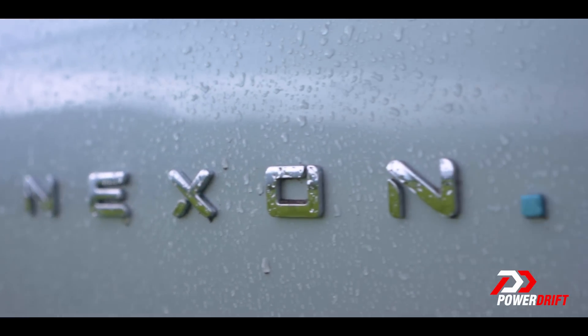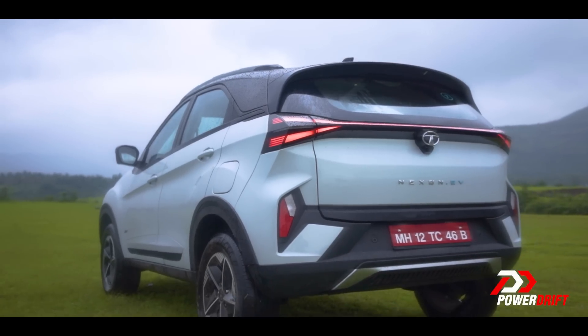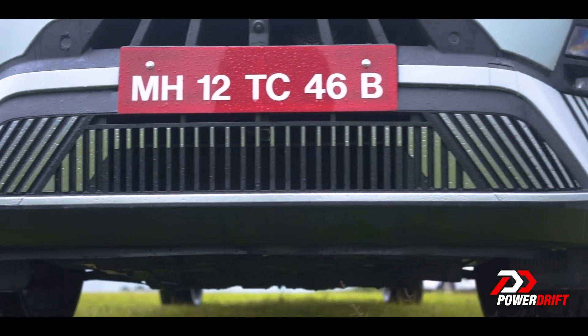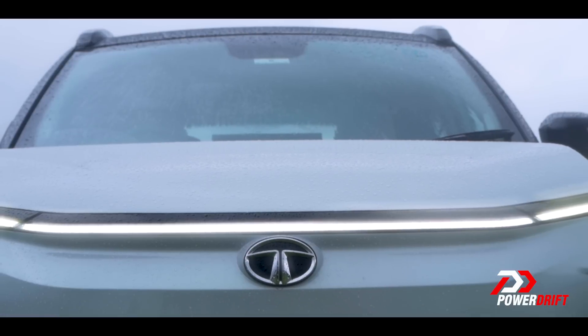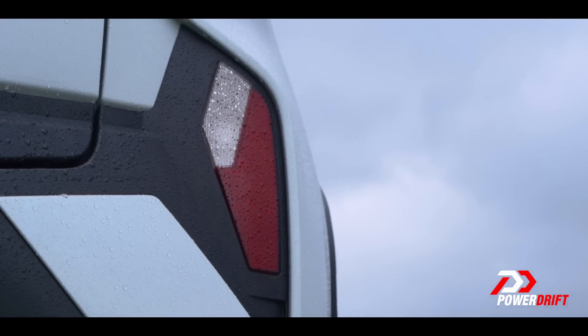With this update, Tata has given the electric Nexon the same sharper suit the fossil-fueled one is wearing, but instead of giving it low accents, Tata has given the EV more aerodynamic bumpers and a tube of light at the front. And the changes, though small, make the Nexon.EV so much nicer to look at.